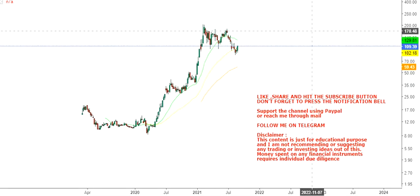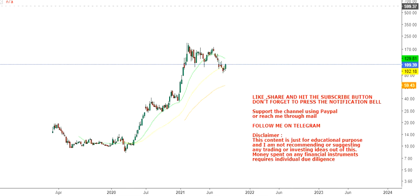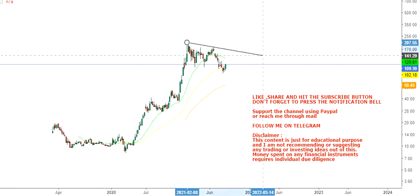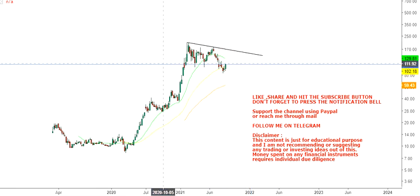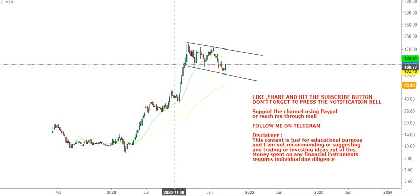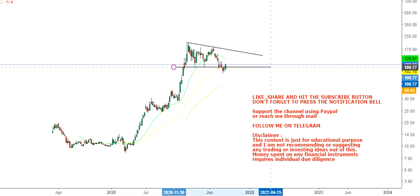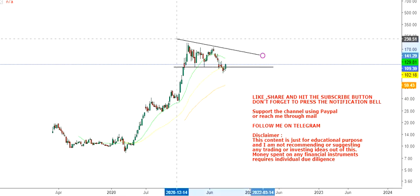If you are checking this stock on the chart, what you will see is that this company has been consolidating. Looking at this range, it's been consolidating like this — or if you look at it differently, it looks like a flag pattern.